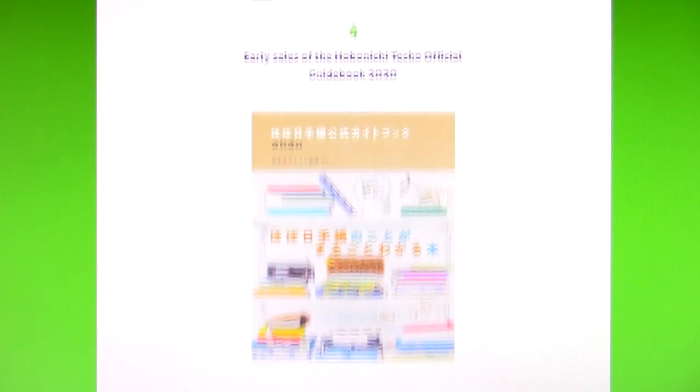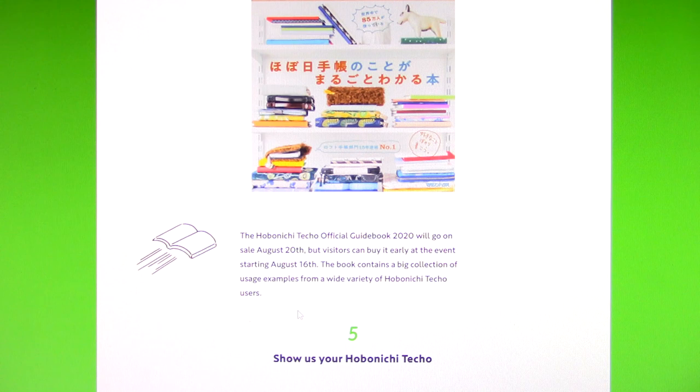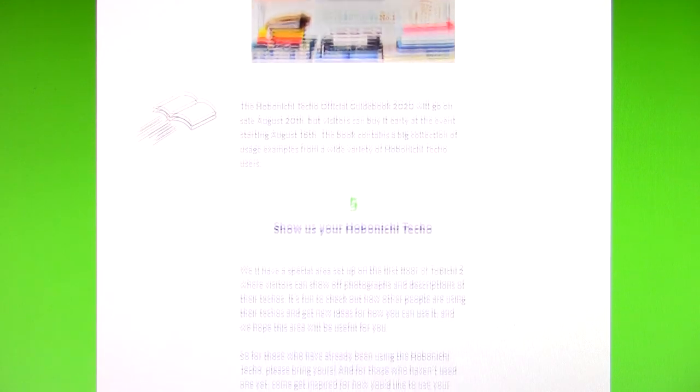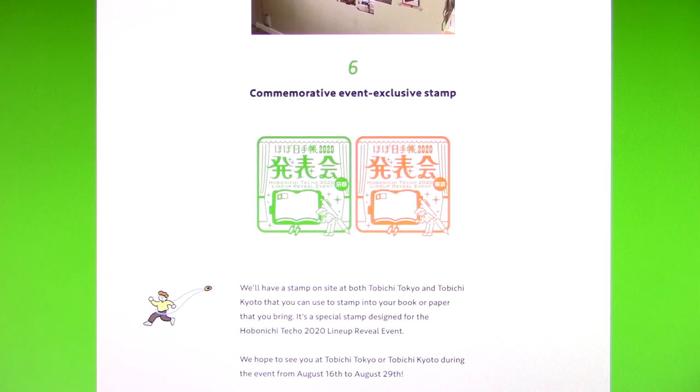Early sales of the Hobonichi Techo Official Guidebook 2020 — you can get a little sneak peek of some of the other covers here. Maybe some A5s over here. There's one of the piece covers right there. The Hobonichi Techo Official Guidebook 2020 will go on sale August 20th, but visitors can buy it early at the event starting August 16th. The book contains a big collection of usage examples from a wide variety of Hobonichi Techo users. They'll have a special area on the first floor of Tobichi 2 where visitors can show off photographs and descriptions of their Techos. It's fun to check out how other people are using their Techos and get new ideas. And there's the Hobonichi stamp — you can stamp your Techo there as well.